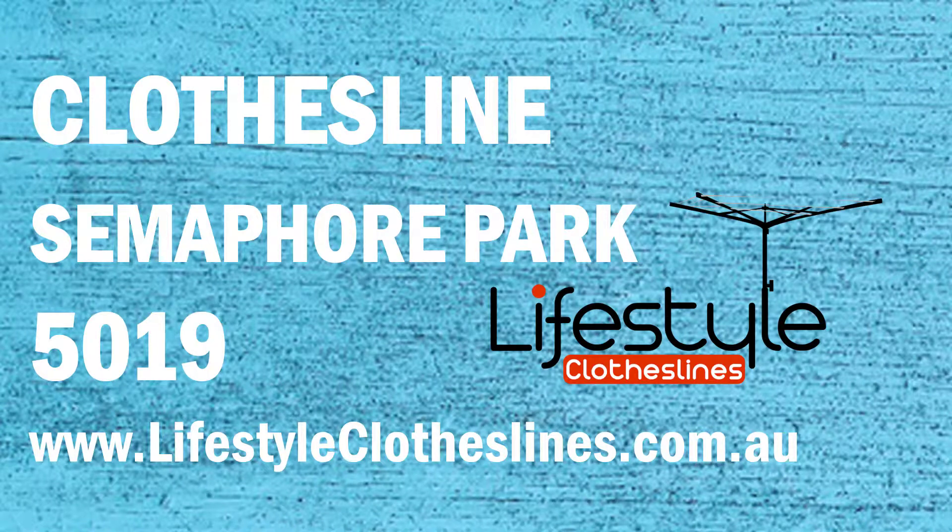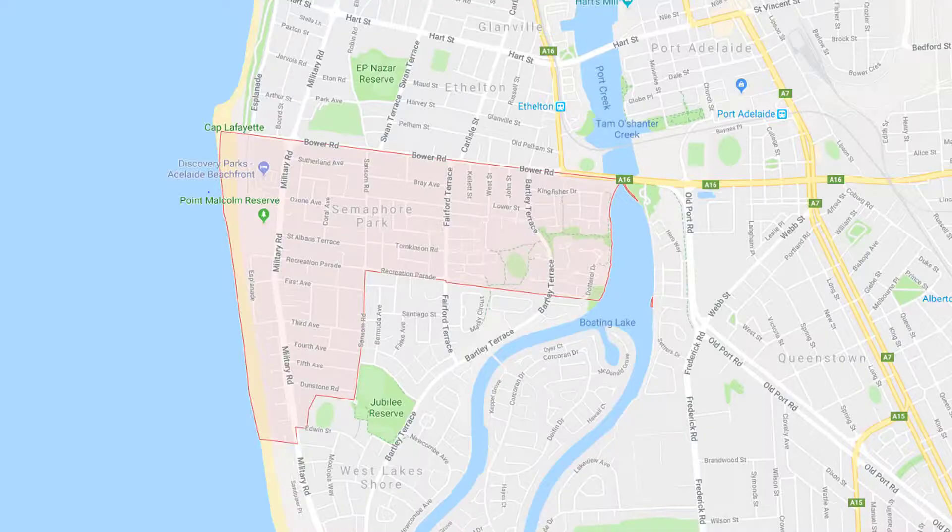If you live in the Semaphore Park area of Adelaide and are looking for a new clothesline for your home, Lifestyle Clotheslines can help. We cover the complete Semaphore Park area and offer a supply-only service for the delivery of those big clothesline and washing line boxes directly to your front door.